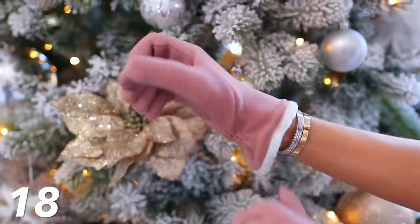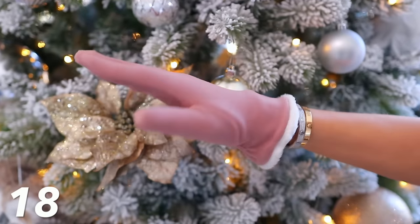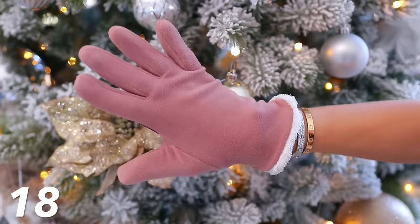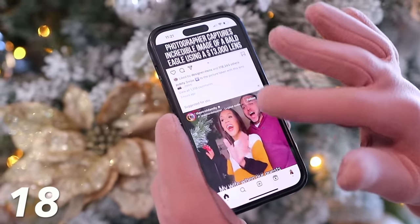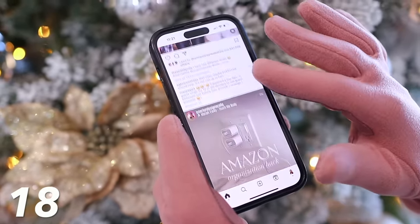I think either I lost them or the kids took them because they were black. I couldn't find them, so I recently repurchased them in pink — they're clearly mine now because I don't think the kids are gonna wear pink gloves. But they're so warm, you can use your phone with them, they're so comfortable. If you're in need of just good gloves, get these.